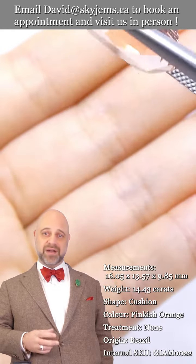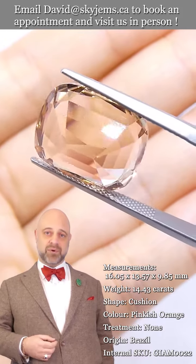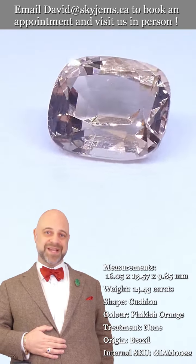That's also why we like to invite our clients into the office to view our gems and jewelry in person whenever possible. So if you're in the Toronto area or you're going to be in the Toronto area, please reach out and book an appointment. We'd love to host you and show you our magnificent collection of gems and jewelry.